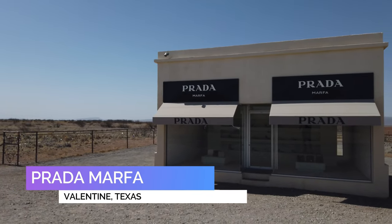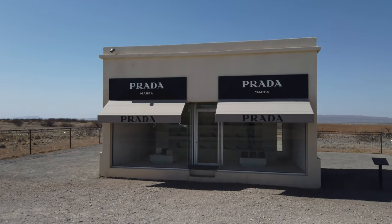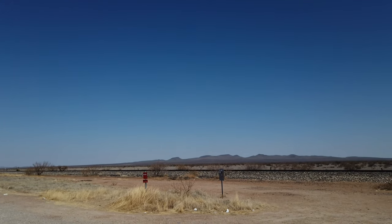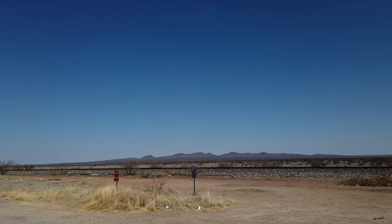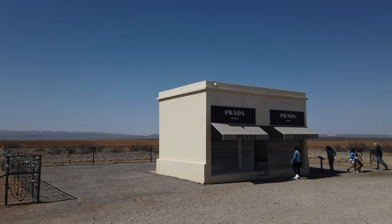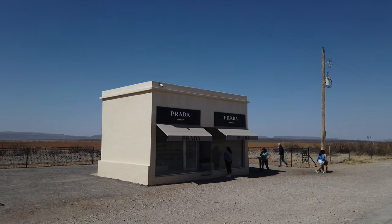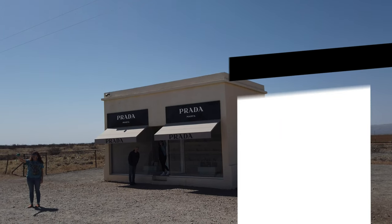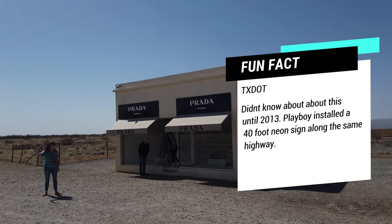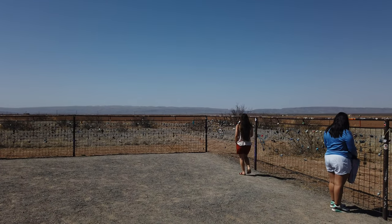Just outside of Marfa, Texas, located northwest of Valentine, Texas, Prada Marfa is an art installation in the desert that's one of the most photographed locales in the region. Constructed in 2005, people from all over come to admire this unique roadside art. Fun fact: the Texas Department of Transportation wasn't aware of this roadside attraction until the summer of 2013, when Playboy